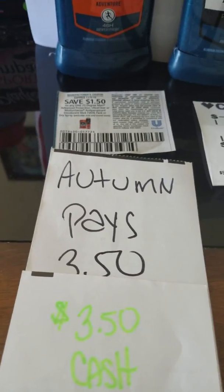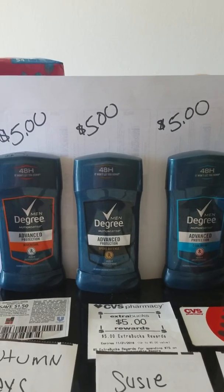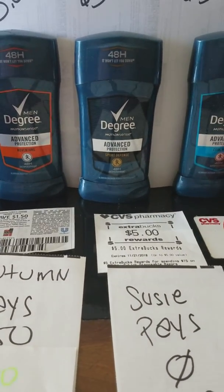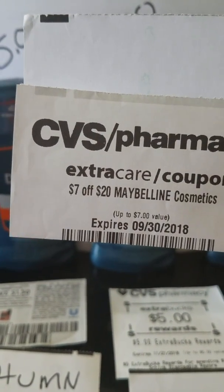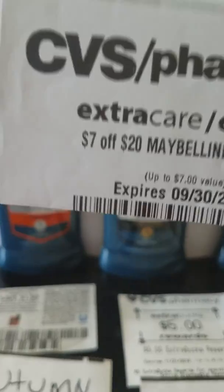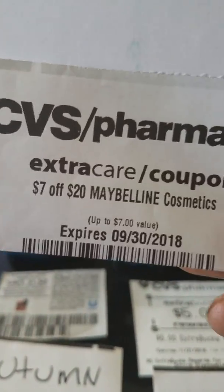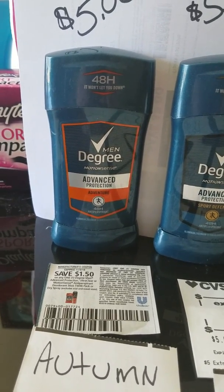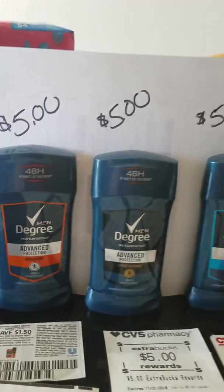Autumn, Bob, and Suzy all got deodorant — how much does each deodorant cost? Five dollars. Using a coupon doesn't change what anything costs. If you have a seven dollar off twenty dollar Maybelline cosmetics coupon and you get twenty dollars worth of Maybelline, it doesn't negate that you got twenty dollars worth. Coupons are just payment — they only lower what you have to pay, not what anything costs.